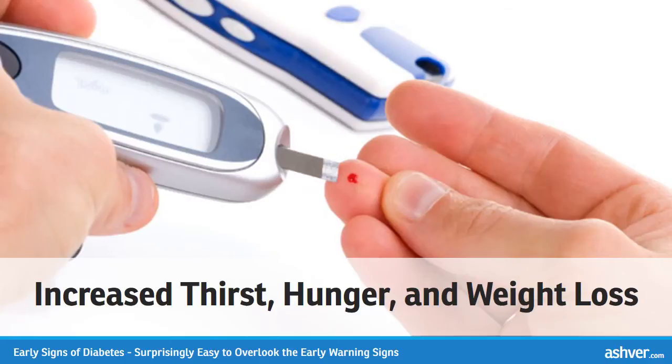If your blood sugar is high enough, you will spill ketones into your urine. This occurs when your body begins to burn fat for energy instead of glucose. Producing ketones is more common in type 1 diabetes. Weight loss is a common early symptom as well. The body will begin breaking down muscle and fat in a desperate attempt to get the energy it needs.